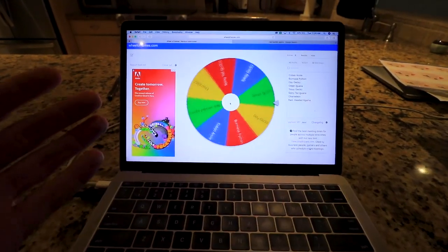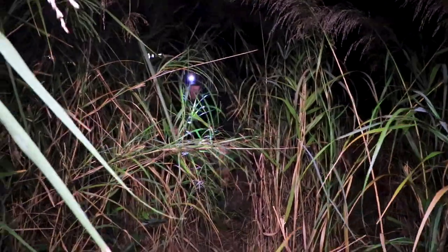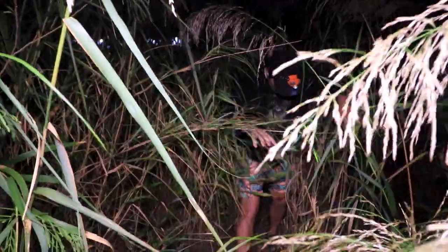It's spinning. What is it gonna land on? We are in the thick of it now.